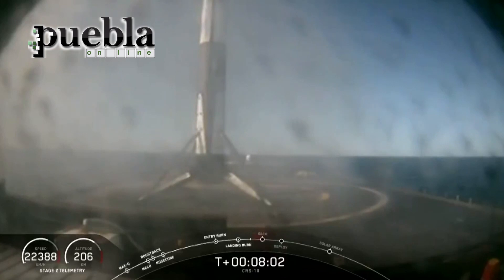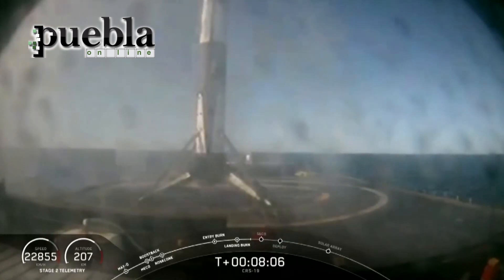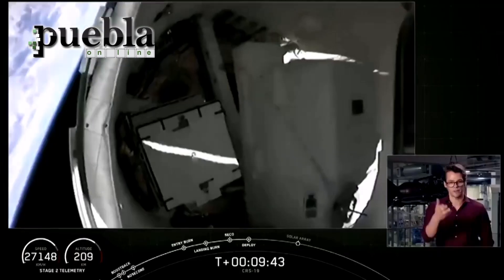Booster landing, oh, and there it is! You hear the crowd behind me — another successful landing. Congrats to the entire SpaceX team for another successful landing.